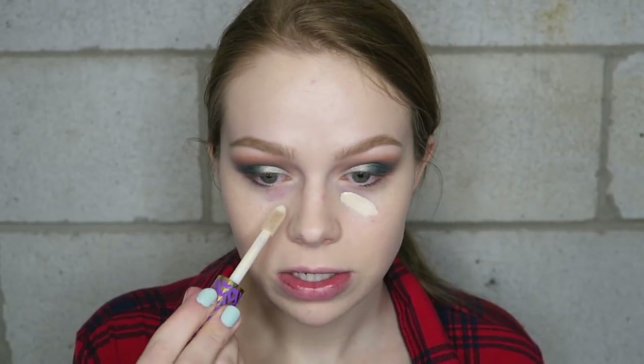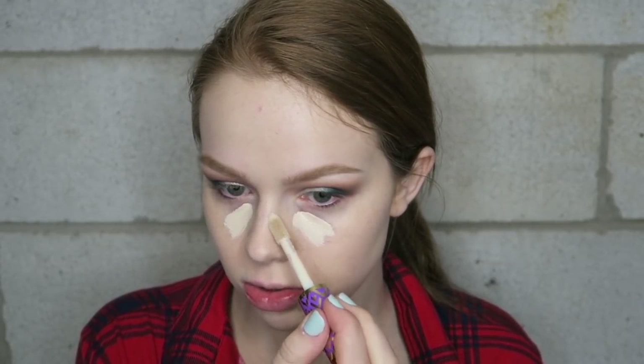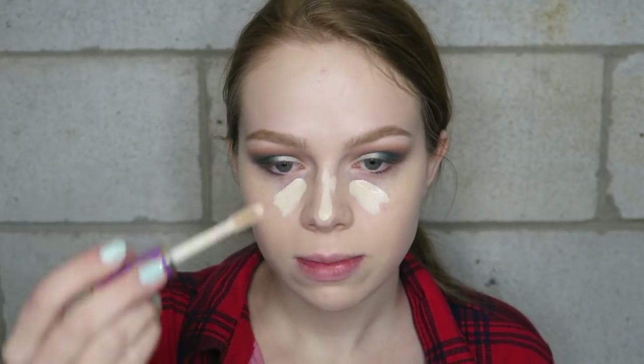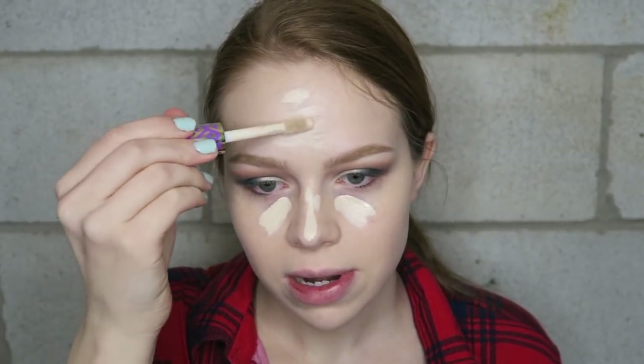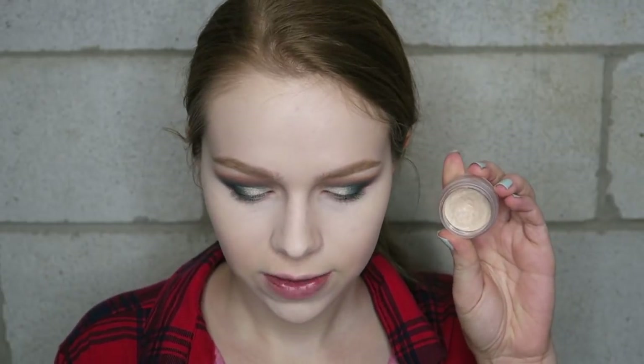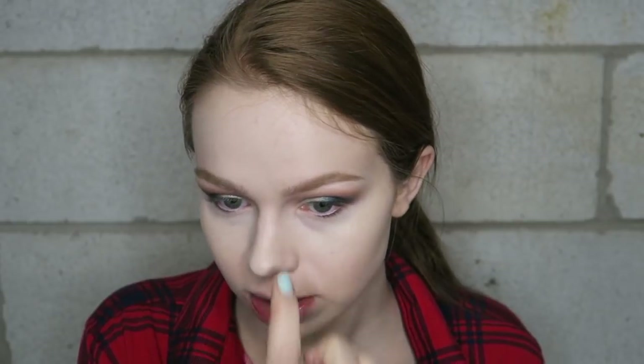For concealer I'm going with the Tarte Shape Tape in the shade Fair. I'm not totally sure who made me buy it since so many people were talking about it, but I'm pretty sure Kathleen likes it too so she was at least partly responsible. I'll highlight my face and cover any acne. I'm also going in with a little extra Anastasia Beverly Hills pot concealer to conceal a bit more since I'm breaking out.